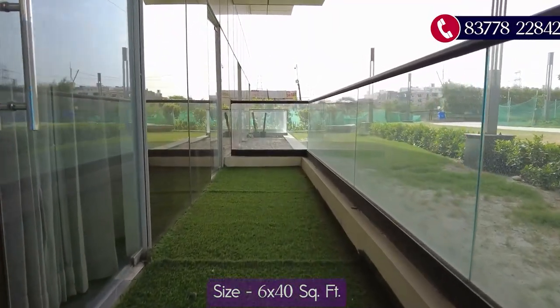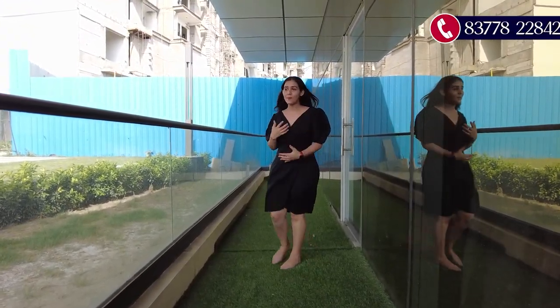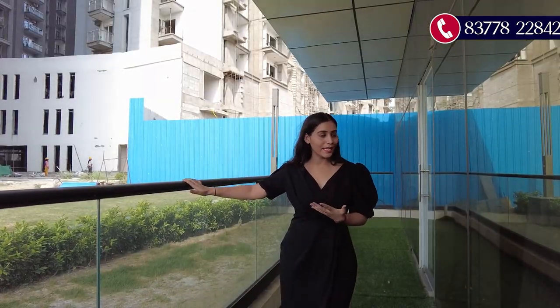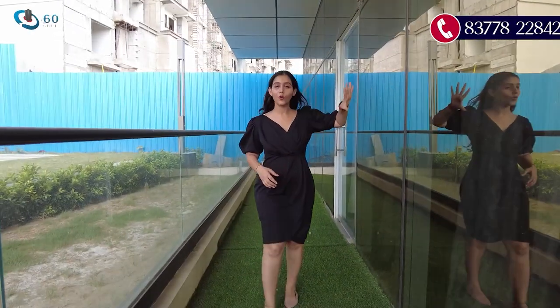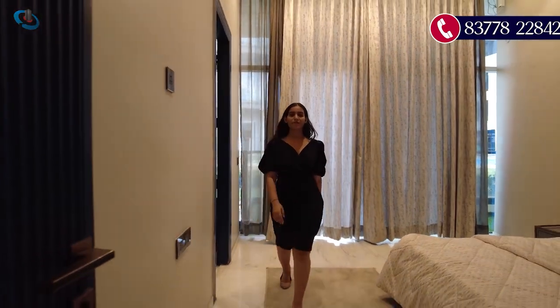The balcony attached to bedroom two is very large — six feet wide — and you can see its full length. It can be used as a sitting area to enjoy quality time with your family. It features glass railings, and on the walls you get a golden glass facade finish.